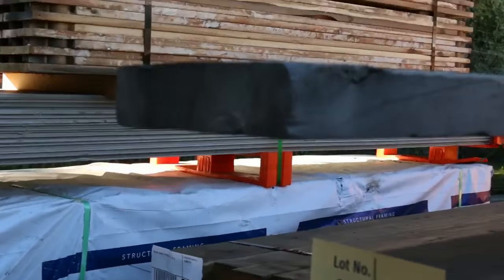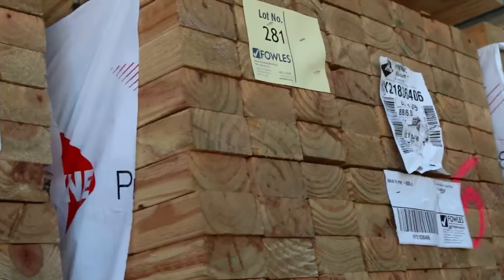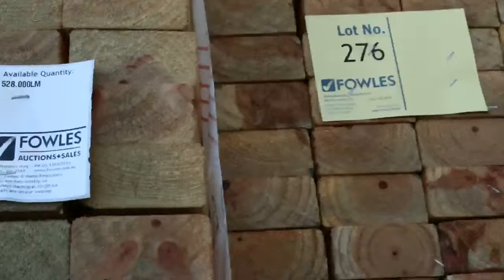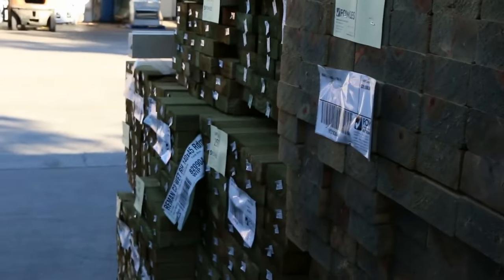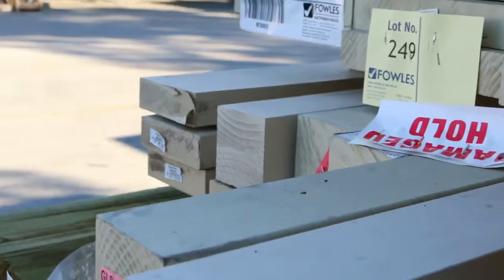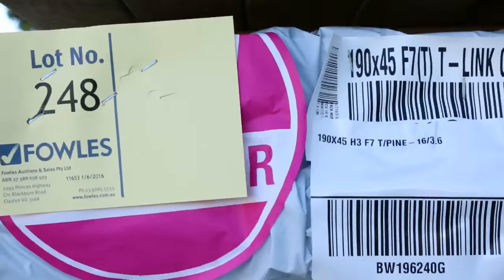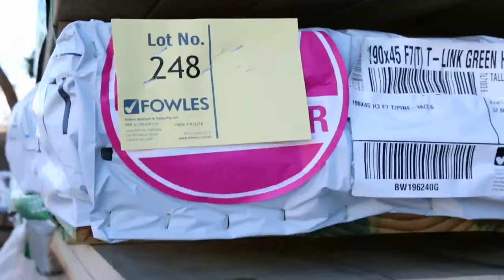Swinging directly opposite now — we've got a whole massive quantity of 90 by 45, 6 metres. Nice framing pine there, 6m lengths. Just in behind there I can see some 140 by 45 treated pine in long lengths as well, plenty of that stock. Nice bit of structural framing up the top here — some 90x45 I can see, some more prime pine.